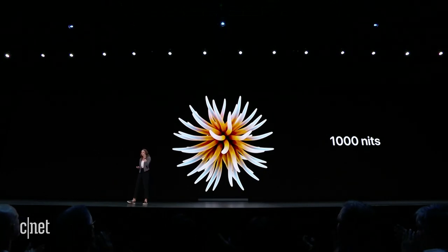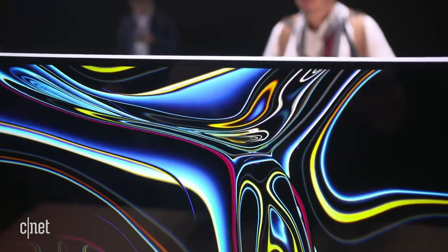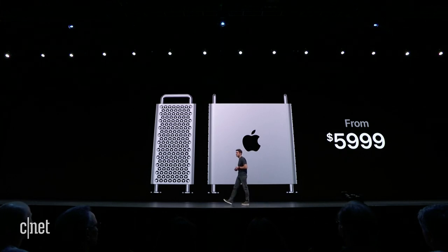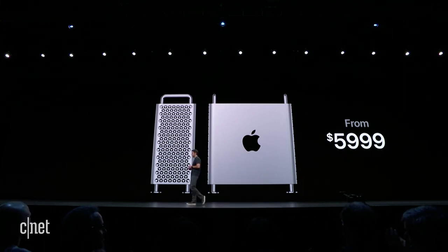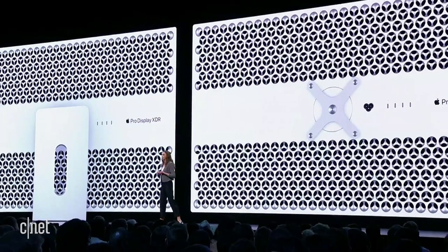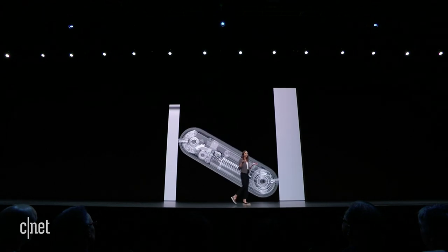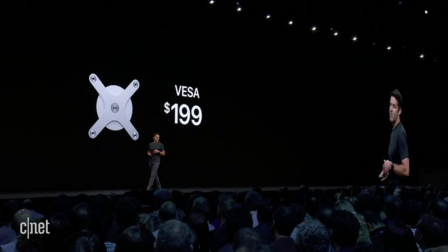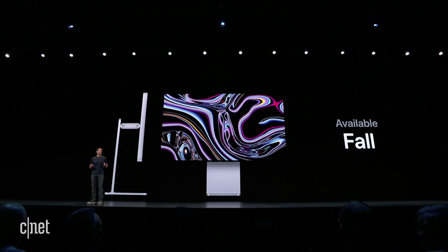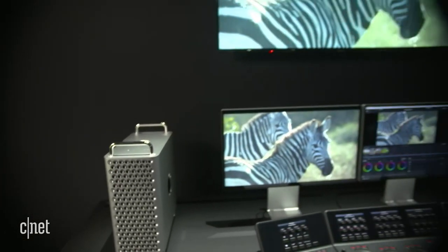Then there's the price for these products. We were not expecting them to be cheap — after all, they are for professional users and not your average consumer, and they are made by Apple. The Mac Pro starts at $6,000 with the basic specs mentioned, whereas the monitor starts at $5,000. Here's the catch: the stand, where the monitor sits, is sold separately — and that was probably the one time people actually booed at the keynote. The VESA mount adapter will be $199, and the Pro Stand is $999. They'll all be available in the fall.